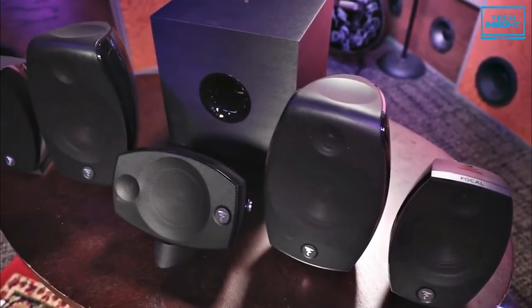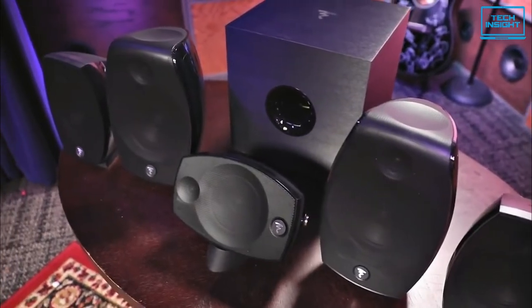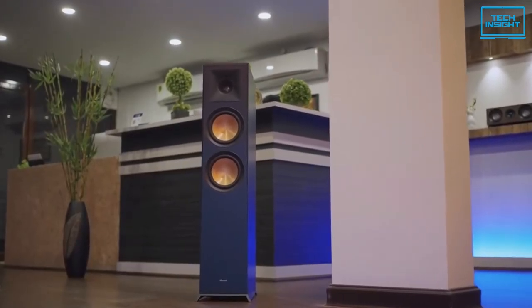So in today's video, we'll go over 5 of the best home theater systems that can take your content viewing experience to the next level.